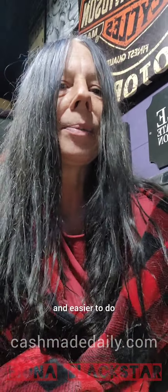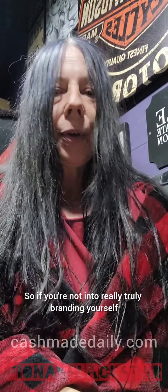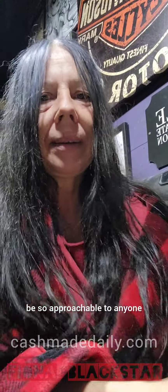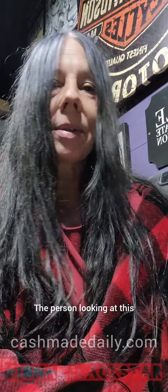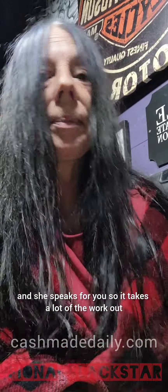Now with AI there are all these great little programs that can make everything for you. You don't even have to show your face in the videos. I find everything's getting easier and easier to do. Because this is such an easy program, anybody could do this. The girl who designed this is super awesome and relatable to everybody, so if you're not into truly branding yourself, going with this system is great because she speaks for you.